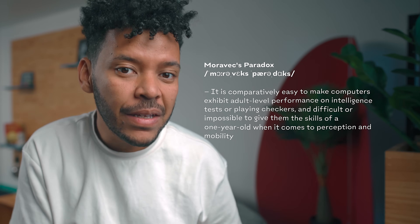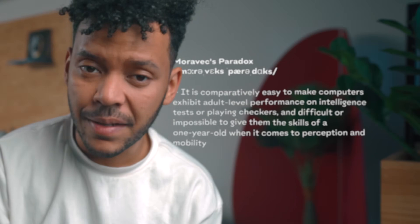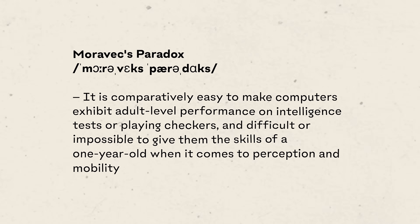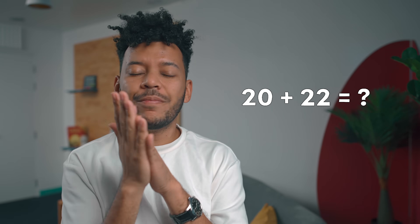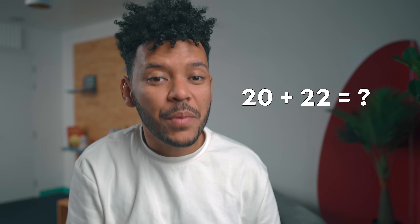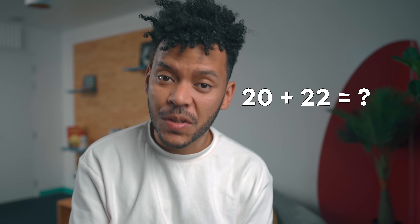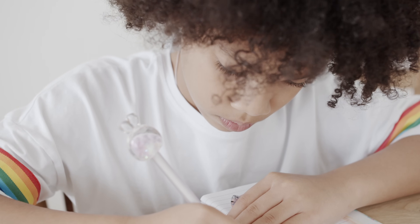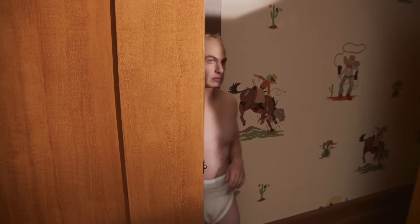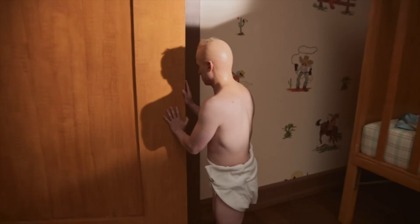The most crucial challenge we need to overcome is a problem called Moravec's Paradox, which basically says that it's comparatively easy to make computers exhibit adult-level performance on intelligence tests, but difficult or impossible to give them the skills of a one-year-old when it comes to perception and mobility. For example, a simple math operation takes a computer a fraction of a processing cycle to solve — it's the language that computers speak. Give that same operation to a toddler, and they probably wouldn't figure it out until they understand counting, addition, numbers, and math.